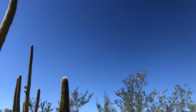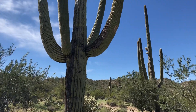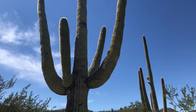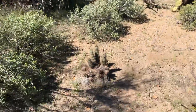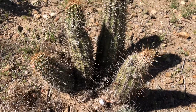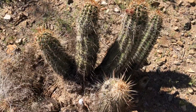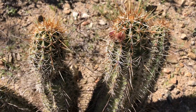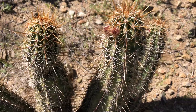Maybe I should give some of these older saguaros with arms a little more attention. I'm growing fond of these hedgehog cactus — they're on the underrated side. Most people don't get too excited about them, but it's a pretty one. I think most of them have red flowers; I know I've seen red spring flowers on them.